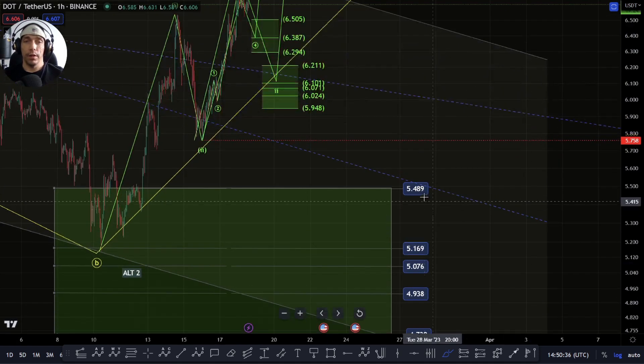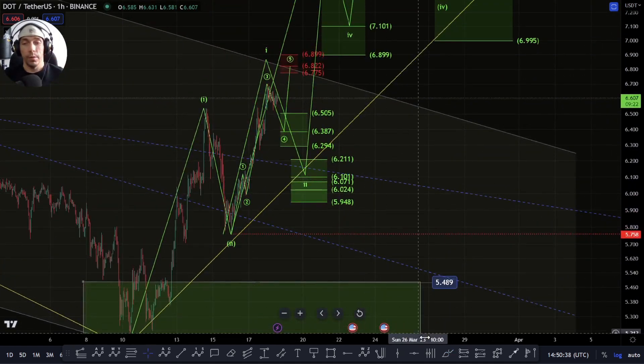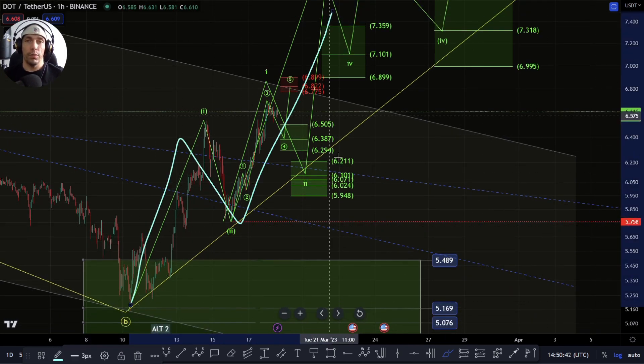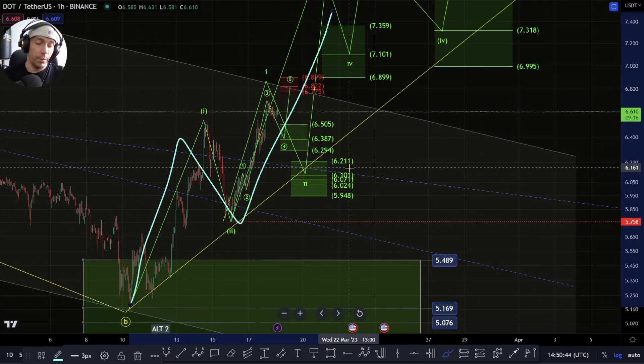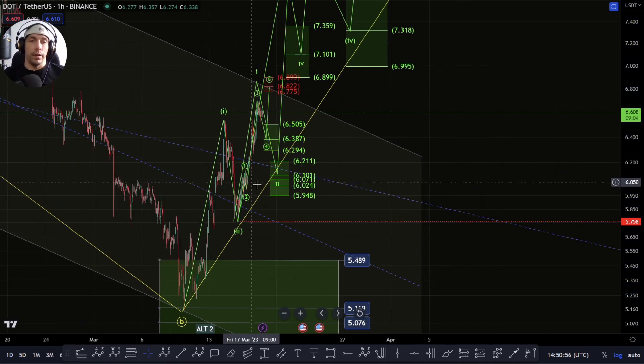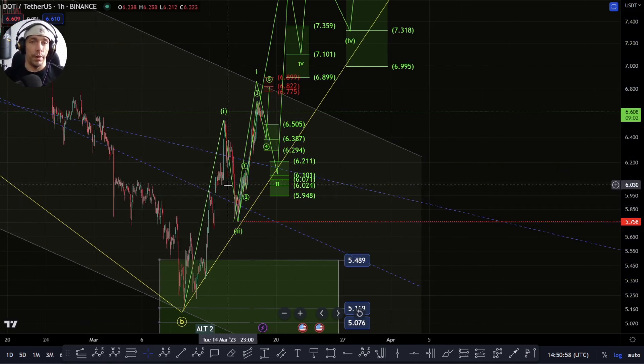There are a couple of options available here. We can also, if we just form a three-wave move here, look at that potential of that triangle. We need to be careful of that. It's quite a sneaky one if it is one, and it will be quite a violent move off the back of it. So we'll have to see here. It is potentially possible that we could see a triangle like that play out. So keep an eye out for it.